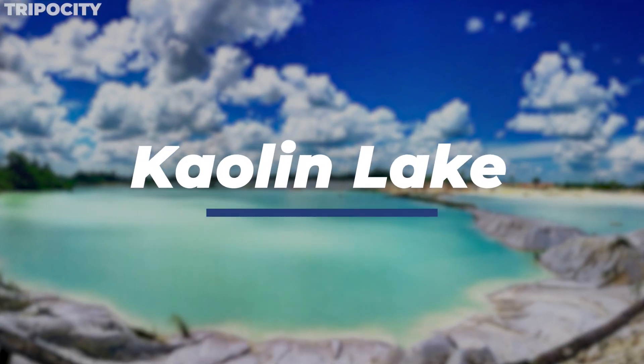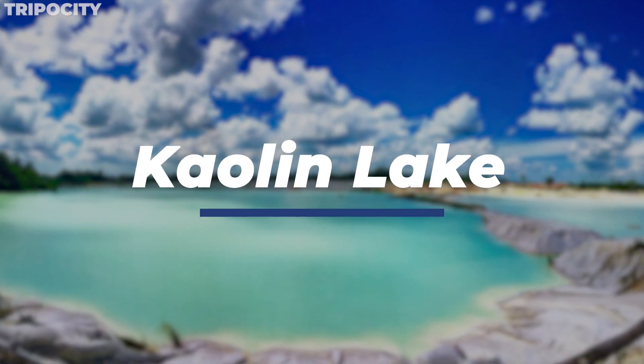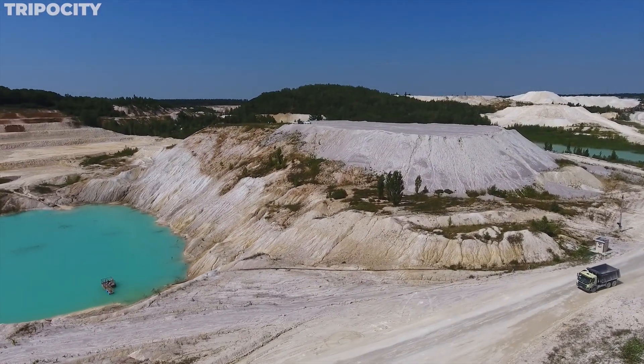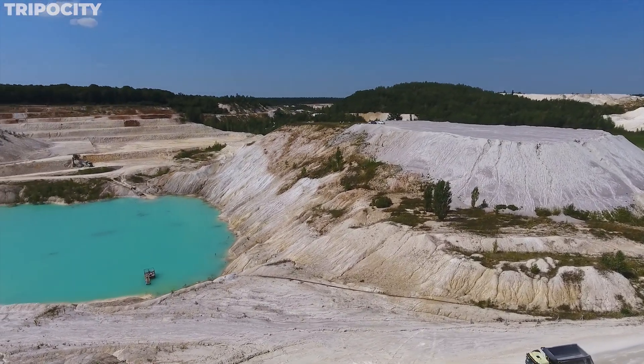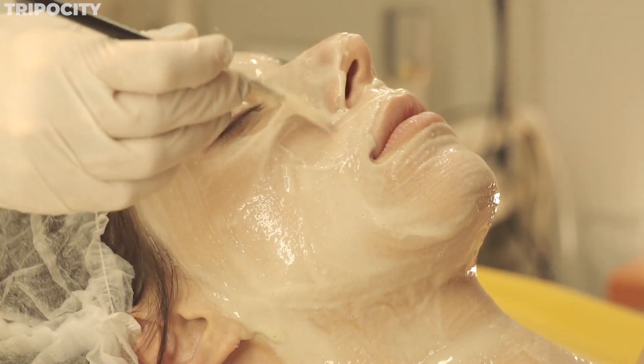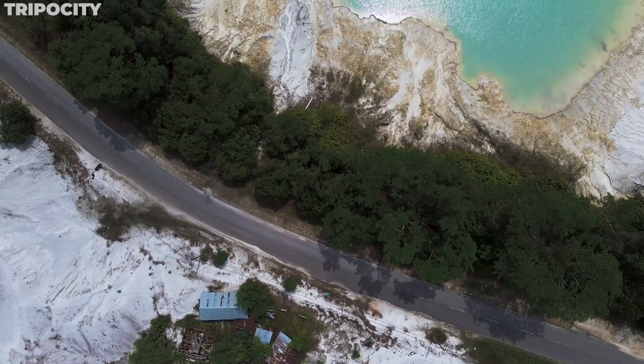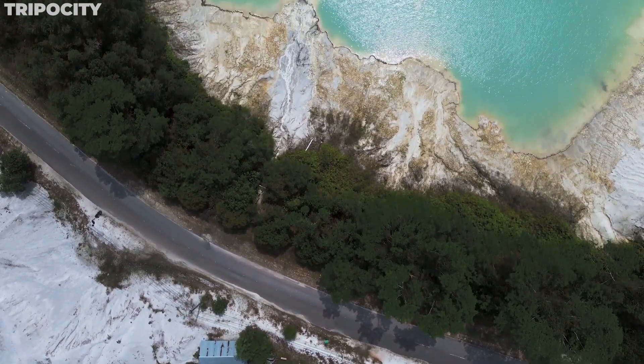Kaolin Lake. Next, we uncover the ethereal beauty of Kaolin Lake. This otherworldly landscape features stark blue waters contrasting against the lunar-like white Kaolin soil. Kaolin, a type of clay, is used in everything from porcelain to cosmetics. Now the lake is a surreal, serene spot attracting photographers and nature lovers.